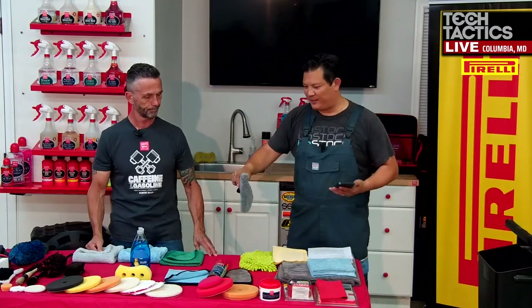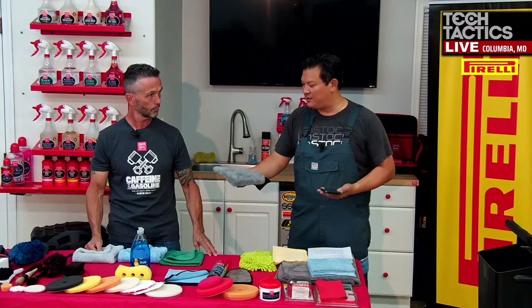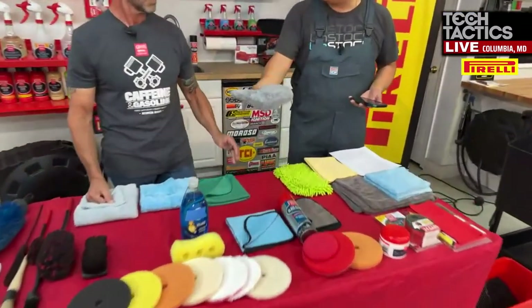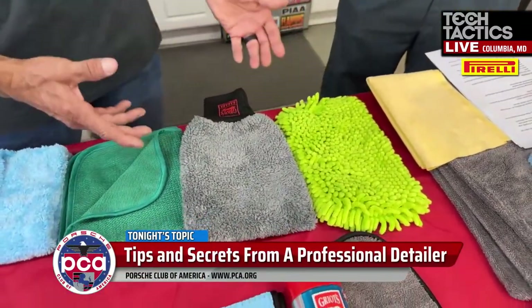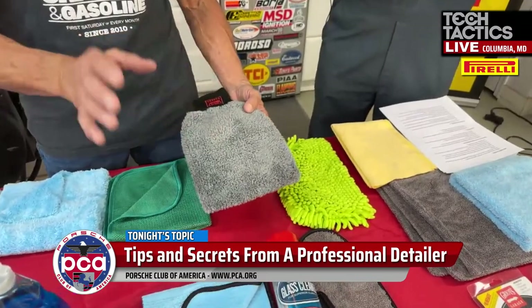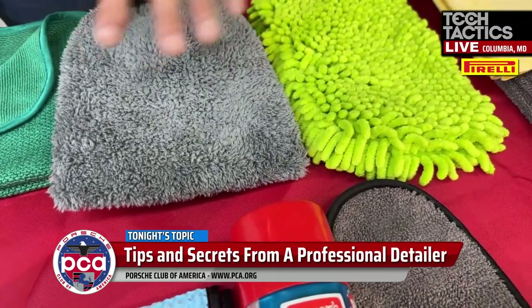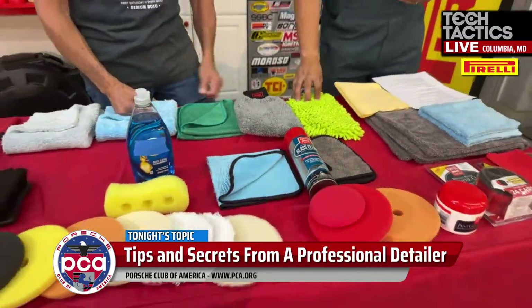Most people start with sponges, and they always get nasty and gross. Even nicer microfiber mitts can get dirty over time. When done using wash mitts, rinse them thoroughly and wash them in the washing machine on a separate cycle — without your clothes. That way when they're done, they're clean and ready for the next job.